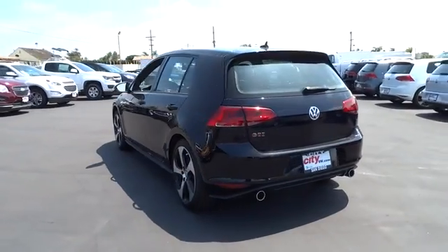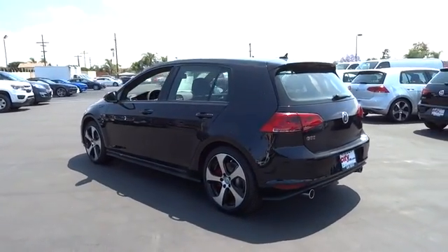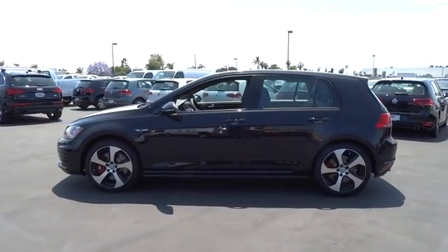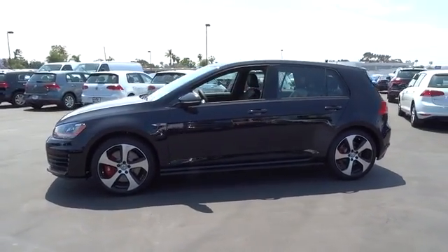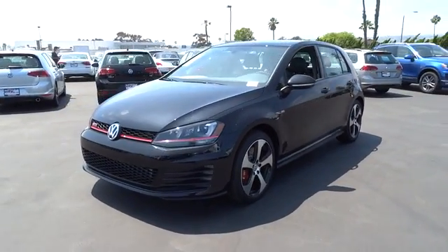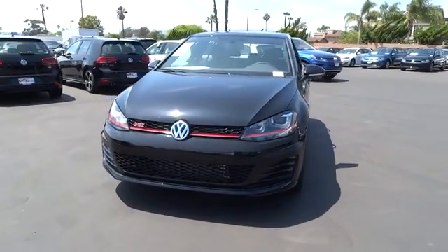Leather-wrapped steering wheel, Bluetooth, moonroof, power steering, adjustable steering wheel, aluminum wheels, four-wheel disc brakes, cruise control, keyless start, AM FM stereo radio. Take this vehicle for a spin and see why so many shoppers are now proud owners.